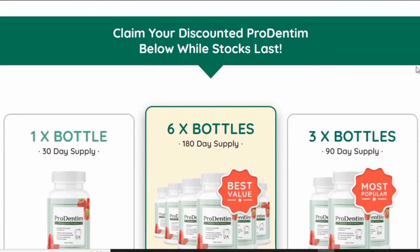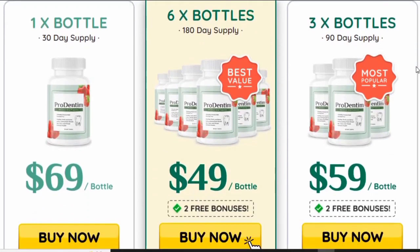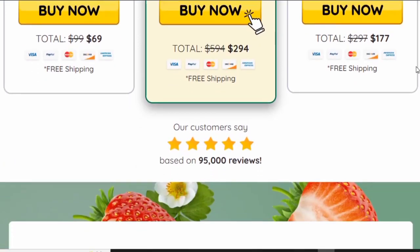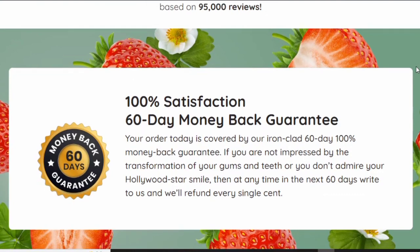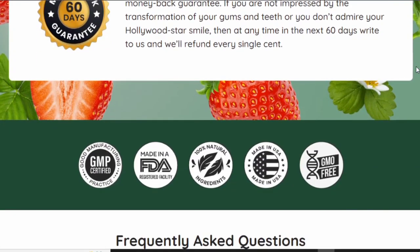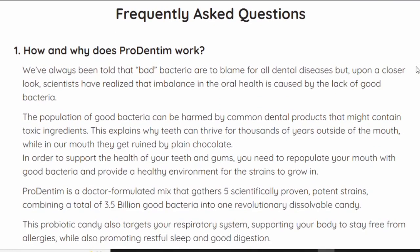If you decide to go for Prodentim, you have to take the treatment seriously and take it every single day in order to see results. Prodentim contains all-natural ingredients, so you don't need to worry about side effects or any contraindications. It is also suitable for any age — anyone can consume Prodentim with no worries.